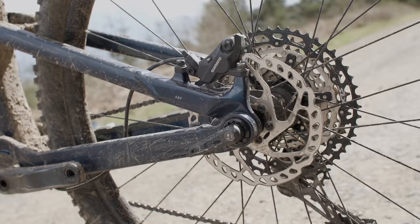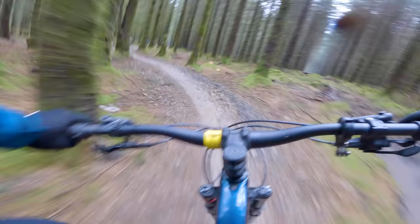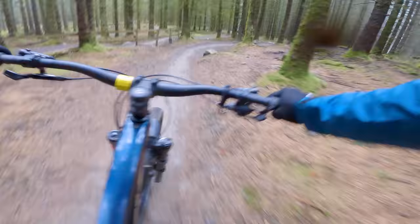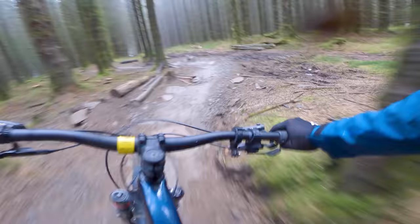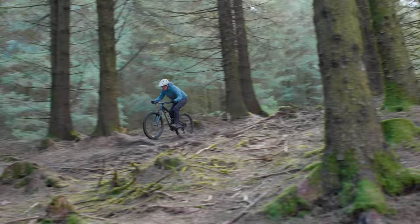The four-piston Shimano brakes offer predictable yet punchy power, so whether you're grabbing a fistful of stopping power when you're hauling down the trail, or deftly trying to shimmy down a tight, steep, slow-speed tech-fest, you're in ultimate control. Over trail centre features, the bike has an addictive personality — it has pop for days, encouraging you to hop, skip and jump your way all over the trail, leaving the ground at every opportunity.